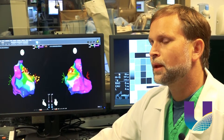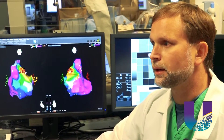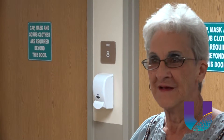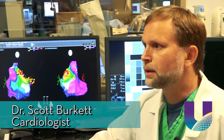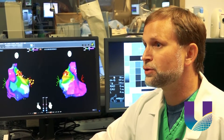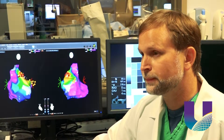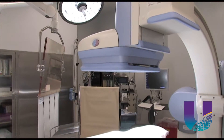Dr. Scott Burkett is a cardiologist at University Health Conway. He subspecializes in electrophysiology, which looks at heart rhythm disorders — and that's what was causing Norma's health problems. She had a prior valve replacement, and when surgeons cut on the heart and it heals, it heals by scar tissue. Those small areas of scar tissue can interfere with the electrical system. But finding which part of the heart is causing the problem is the hard part.